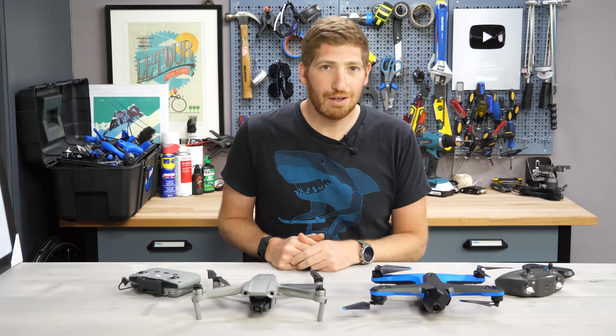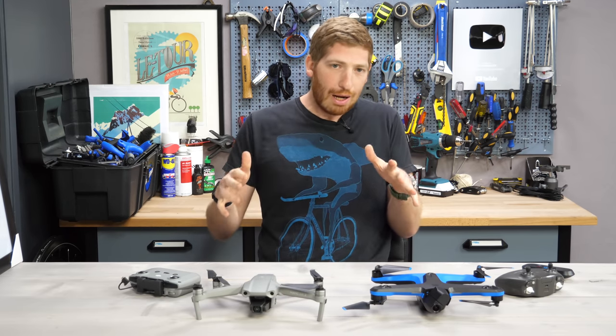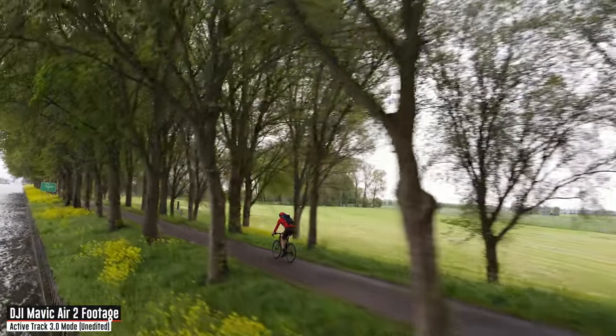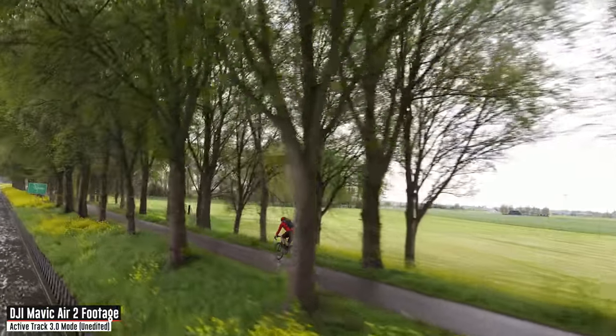Hey folks, it's Ray at DCRainmaker.com here and today I've got your complete shootout test flight extravaganza thingamajig between the Mavic Air 2 and the Skydio 2.